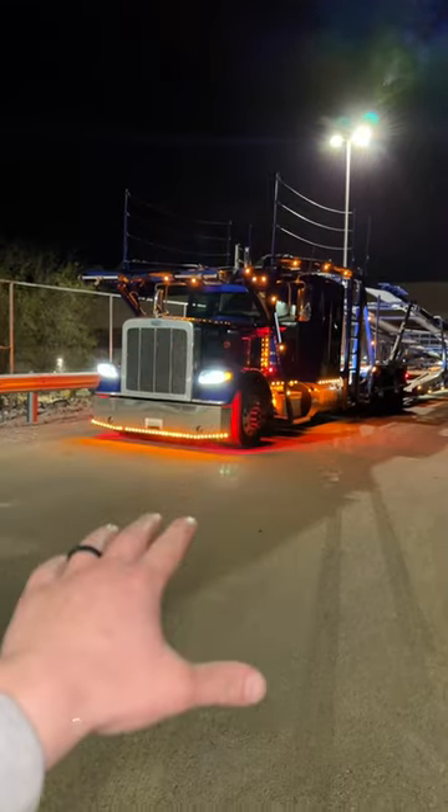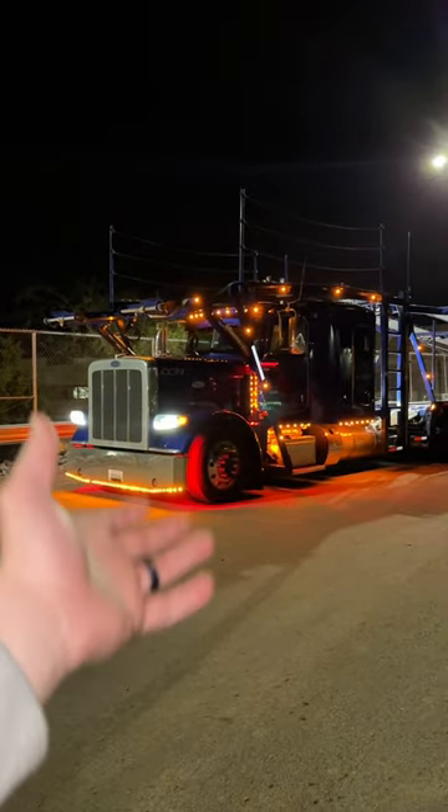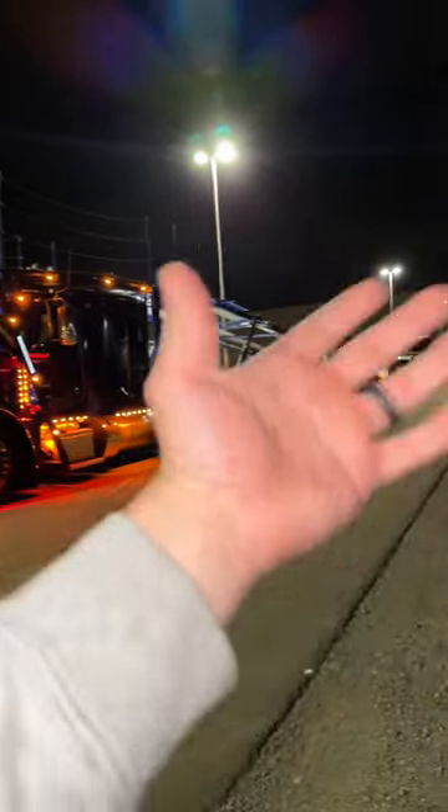Today I'm going to be showing you how long it takes to load up a car hauler just like that. And I know you guys see us on the road all the time, and the number one question I always get: how long does it take to load up this bad boy?